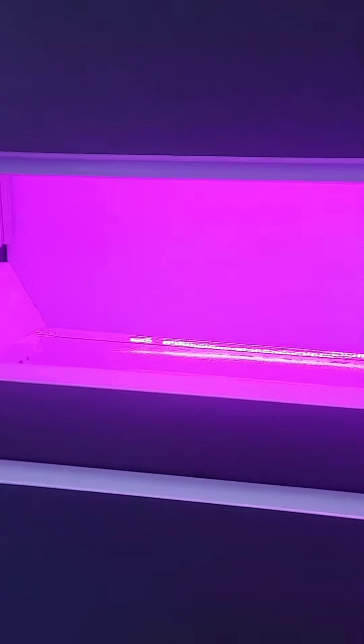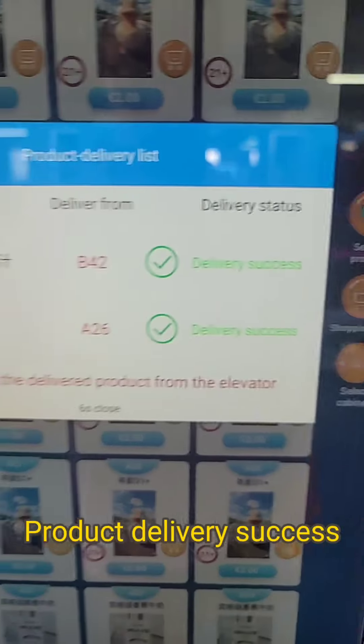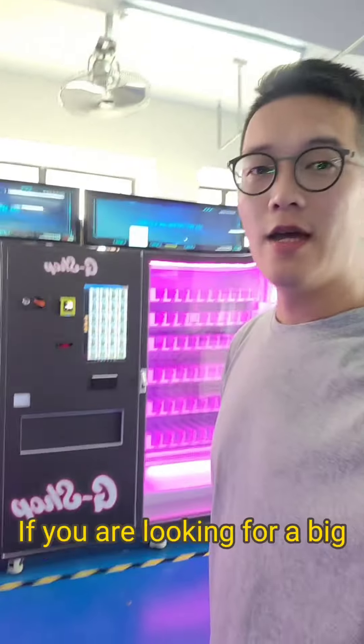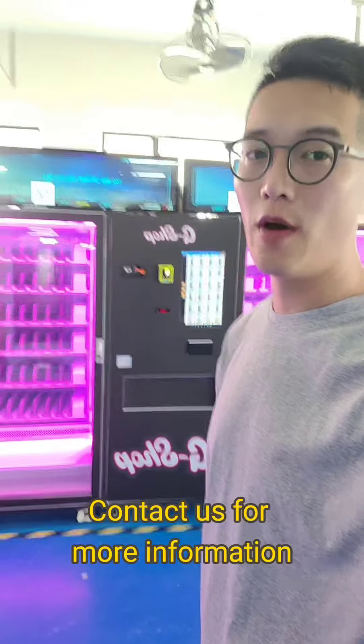Shopping is now complete, and the slot is empty. Product delivery was successful. If you are looking for a big and versatile vending machine, contact us for more information.